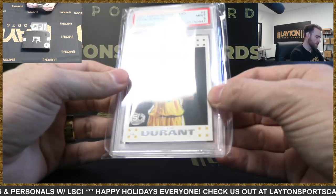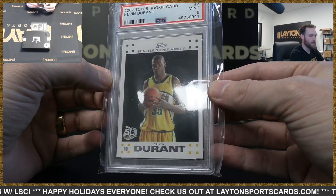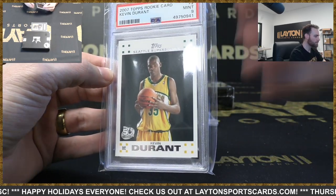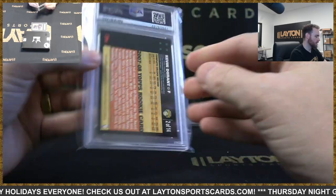Recognize that card too — it's a 2007 Topps Kevin Durant PSA 9. Nice KD.